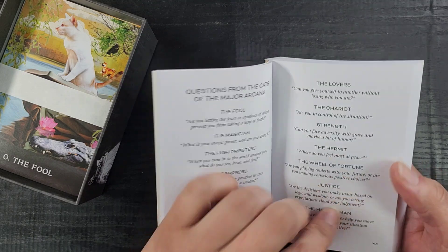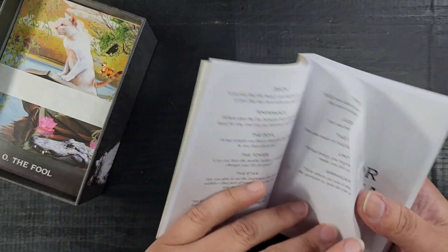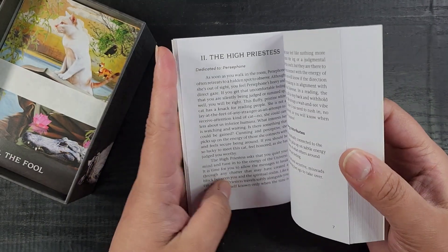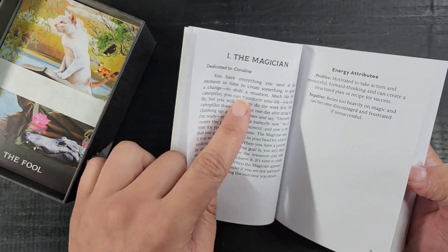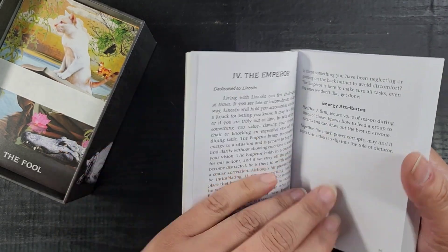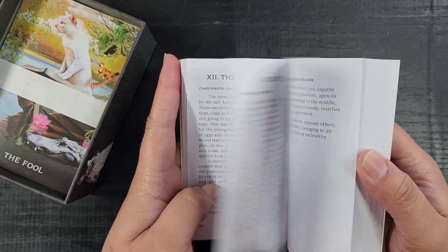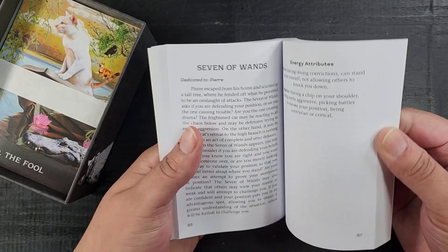There's also 'questions from the cats of the Major Arcana,' which is cool — it lets you do a little shadow work, detail work, getting to know your cards well. Then we have the Major Arcana descriptions. No photos, which is sad, but it tells you the inspiration behind each card — like the Magician is dedicated to Coraline, the High Priestess to Persephone, Kitty Pie, Lincoln. These feel like cat names, which I love. I should read the introduction and confirm.